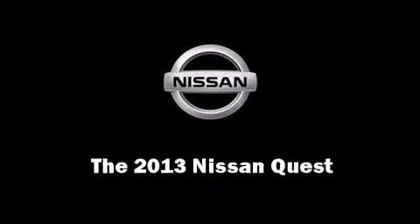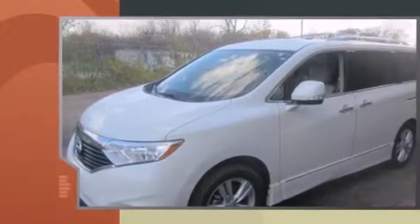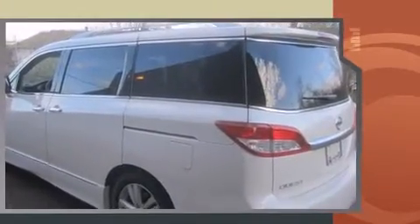Discerning drivers will appreciate the 2013 Nissan Quest. Smooth gear shifts are achieved thanks to the 3.5-liter six-cylinder engine, and for added security, Dynamic Stability Control supplements the drivetrain.